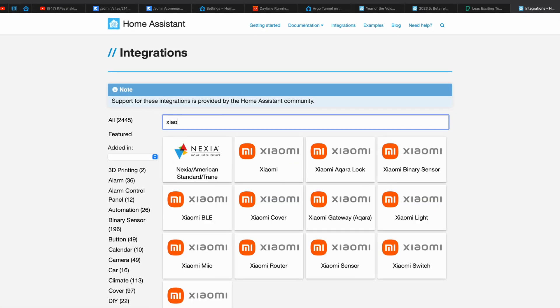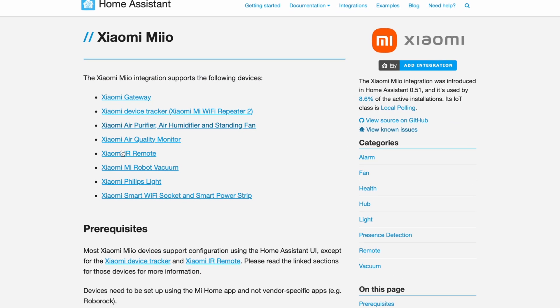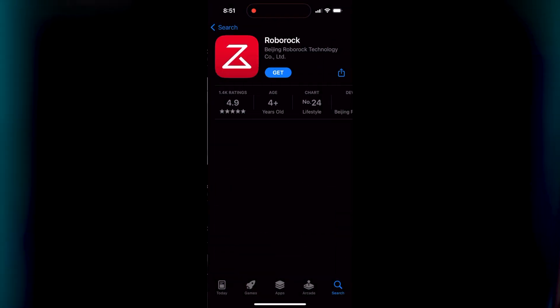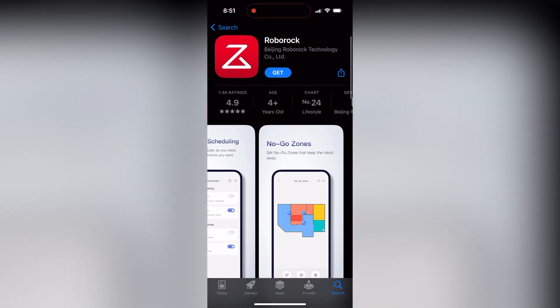Until now there was a Xiaomi integration which was fully local and covered most of the Roborock vacuum cleaners, but using the Roborock app and the Home Assistant Xiaomi integration at the same time was not possible with previous releases. Now with the new Roborock Home Assistant integration, you can use the Roborock app — which offers more features for your vacuum cleaner — and simultaneously have that device added in Home Assistant.